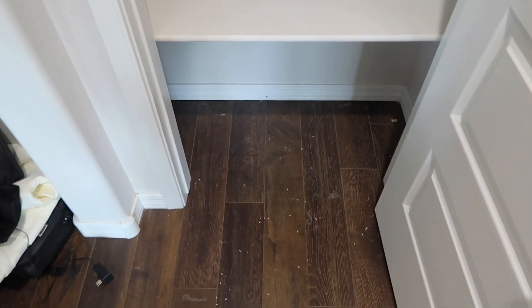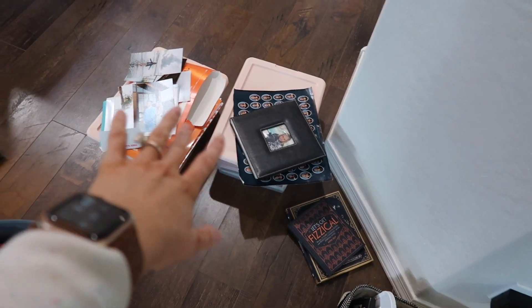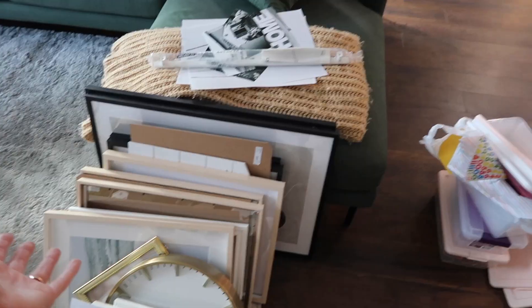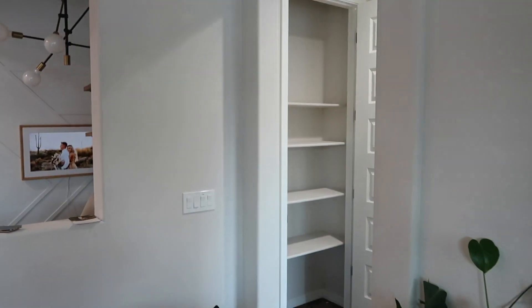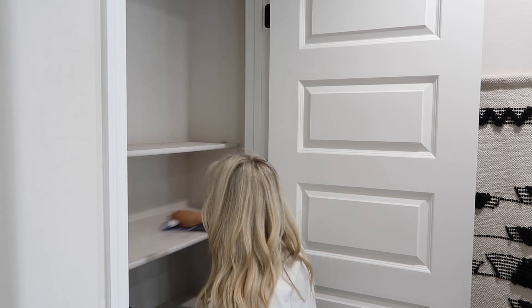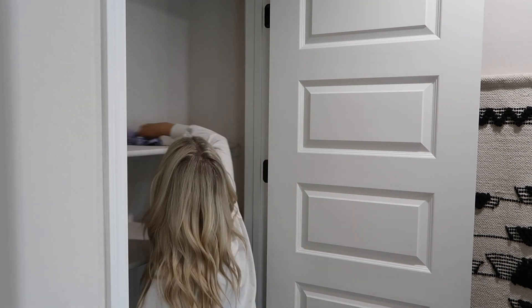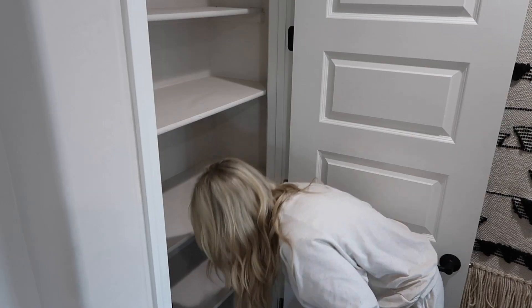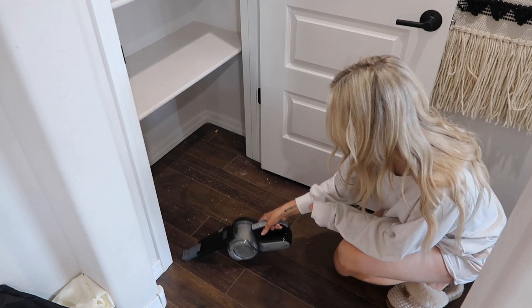I'm about to clean out all of this, wipe everything down, and clean the floor in here. I have everything kind of separated into piles — electronic stuff, all my Cricut stuff, present stuff, decor, special memorabilia, Scarlet's stuff from school over the past years, and then all of these frames which I'm going to go through. I'm probably not going to keep all of these. I'm genuinely curious how all of this fit in this little closet.